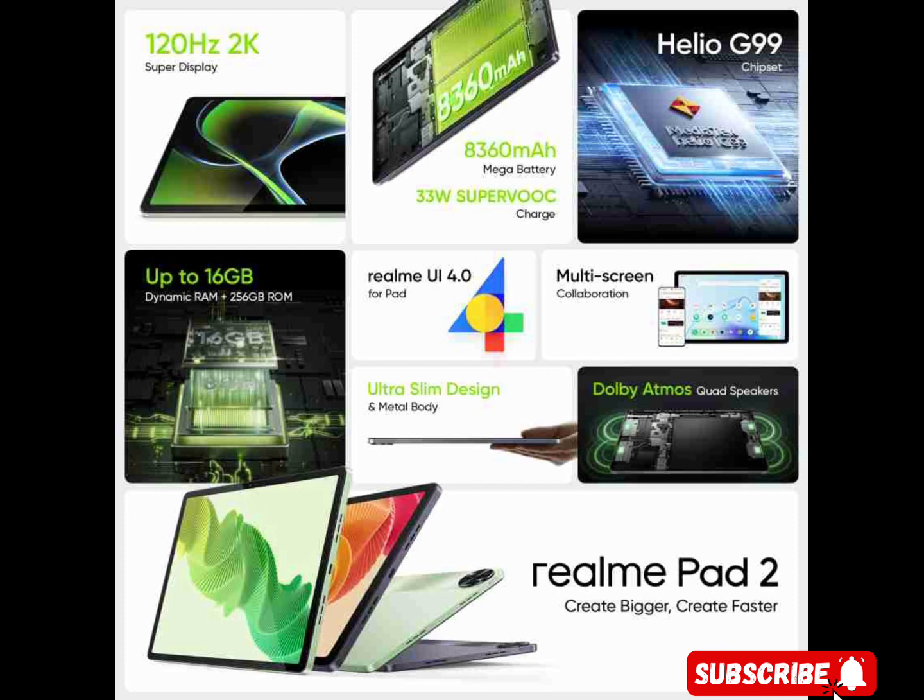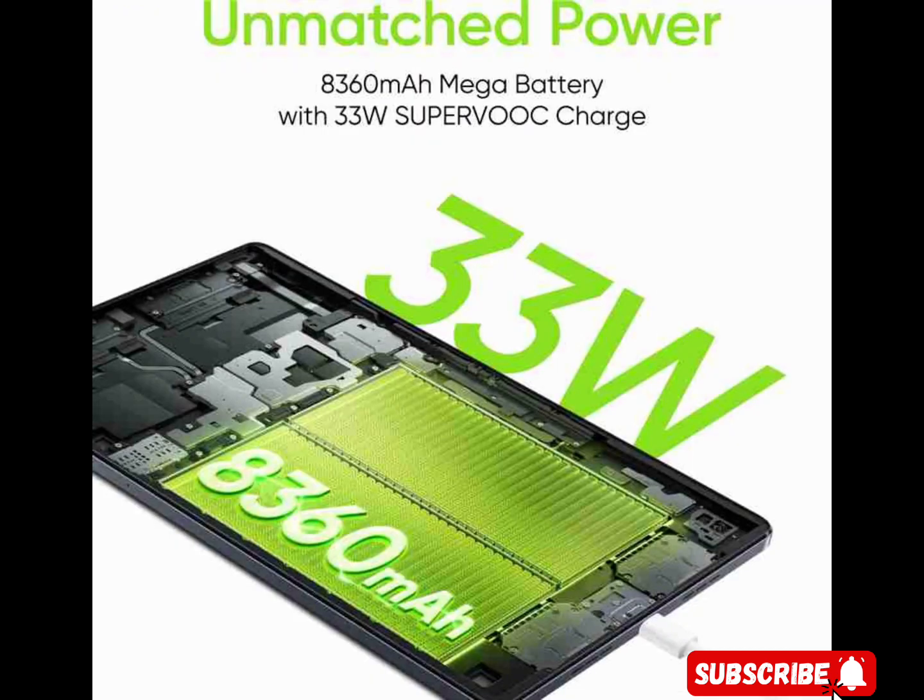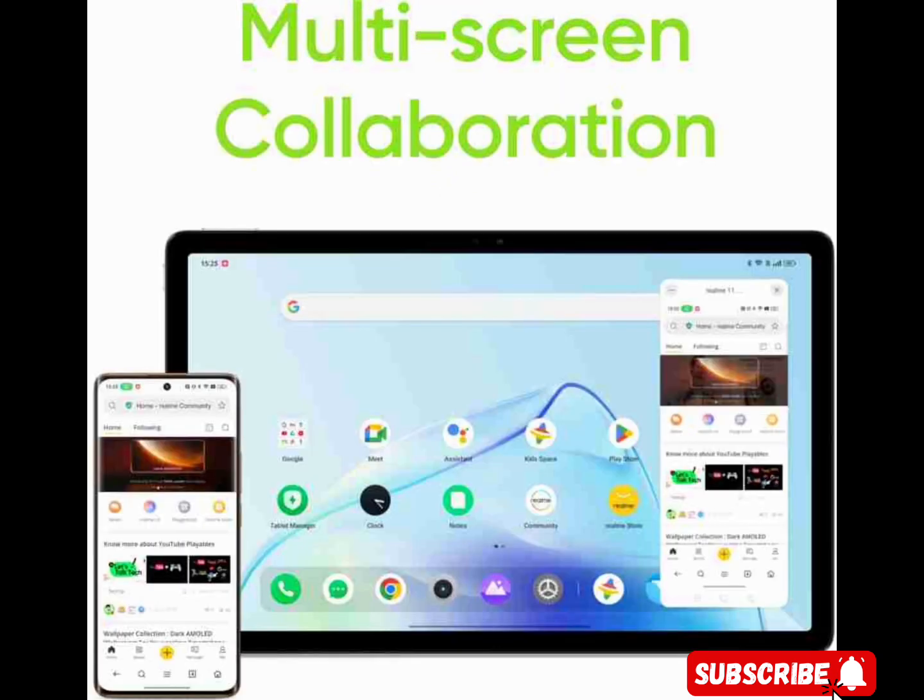Compatibility: this tablet features multi-screen collaboration which allows you to copy text, drag and drop files, edit documents, or control your phone from this tablet. You can simply tap the floating window to cast the screen of your phone, which enhances your multitasking capabilities.